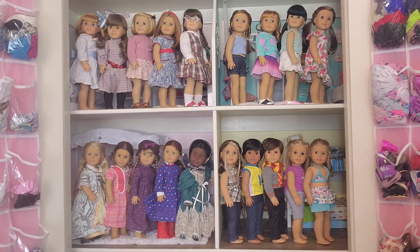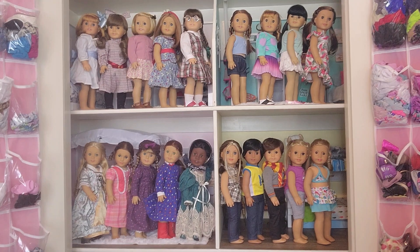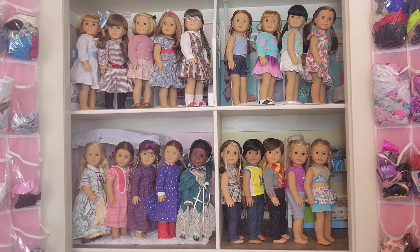Hey everyone! Welcome or welcome back to my American Girl World YouTube channel, AG Bliss! The last seasonal 'What All of My Dolls Are Wearing' video I did was in Spring 2023, so now I'm doing the Summer video. I hope you enjoy 'What All of My Dolls Are Wearing' for Summer!